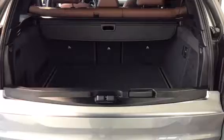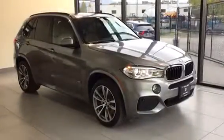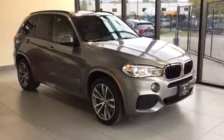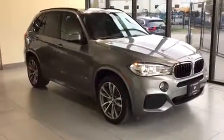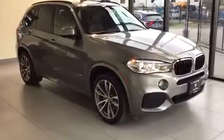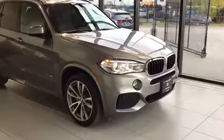2017 BMW X5 — if you have any questions regarding the vehicle or would like to book a test drive, please feel free to give us a call or come into the dealership and we'd be more than happy to assist you.Columnbia BMW, the home of no-charge scheduled maintenance.